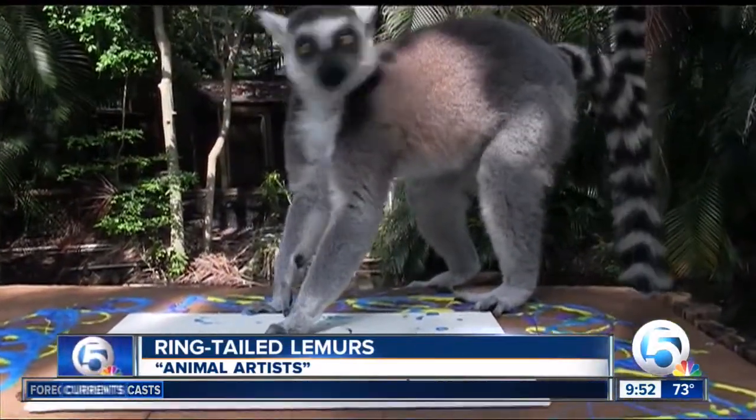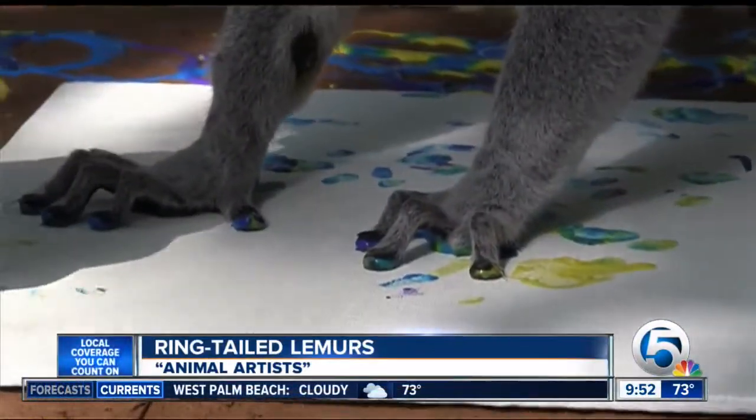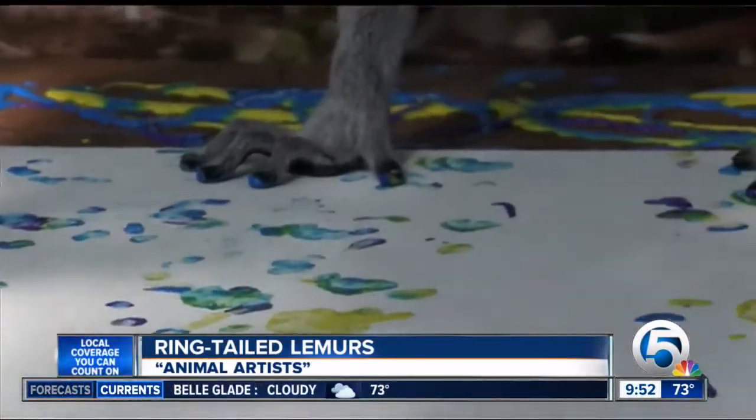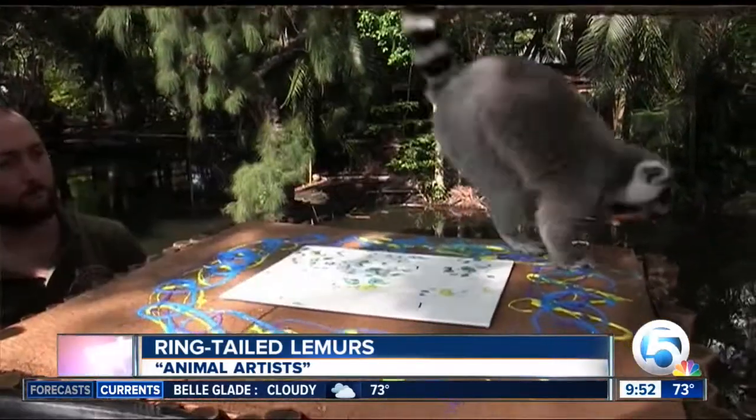We do sell this animal art at our gift store and you can purchase a customized painting online at our website. All the proceeds go right back to the animals for food, new enrichments, and of course to help out with fixing up their habitats.